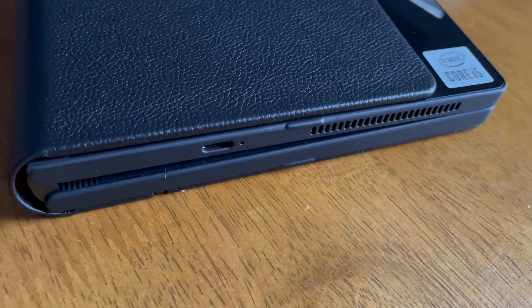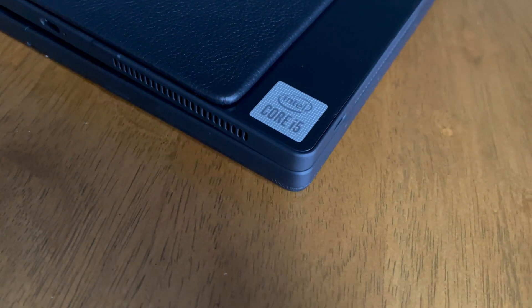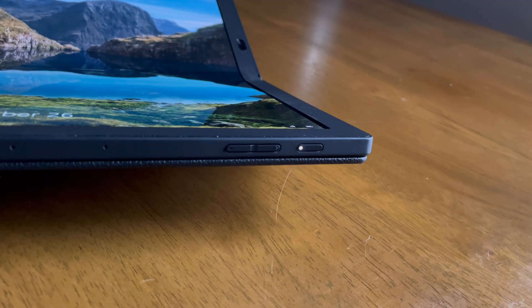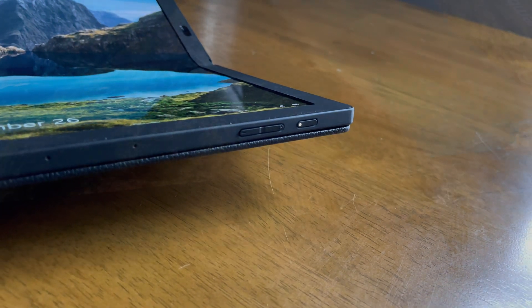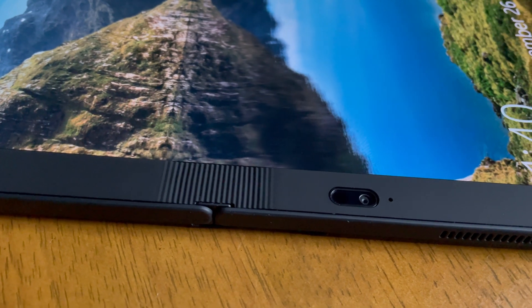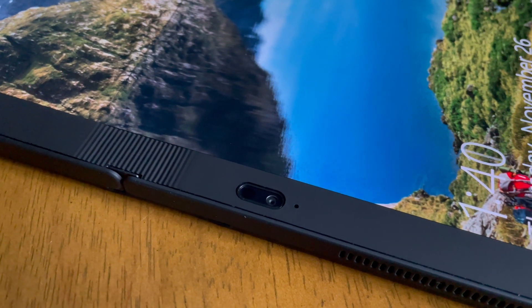For ports, you have two USB-Cs — one on the bottom and one on the side. They're very close together, but both can be used for charging. You have power and volume rockers on the side, and ventilation holes and speaker grilles as well. It has a 5 megapixel front-facing HD camera, which is a little off-center because of the fold. The back has black leather and the ThinkPad X1 logo — it looks great.